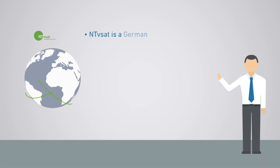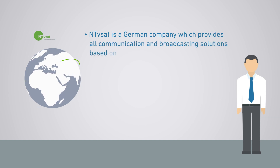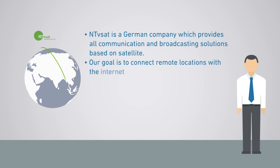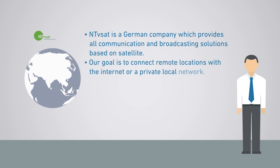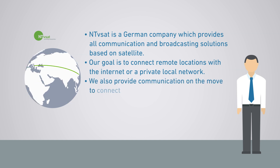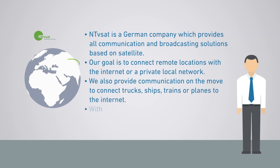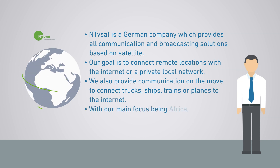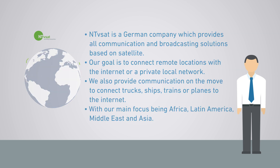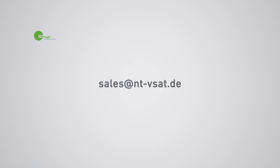NTVSAT is a German company which provides all communication and broadcasting solutions based on satellite. Our goal is to connect remote locations with the internet or a private local network. We also provide communication on the move to connect trucks, ships, trains or planes to the internet, with our main focus being Africa, Latin America, Middle East and Asia. For more details, contact us today. Thank you.